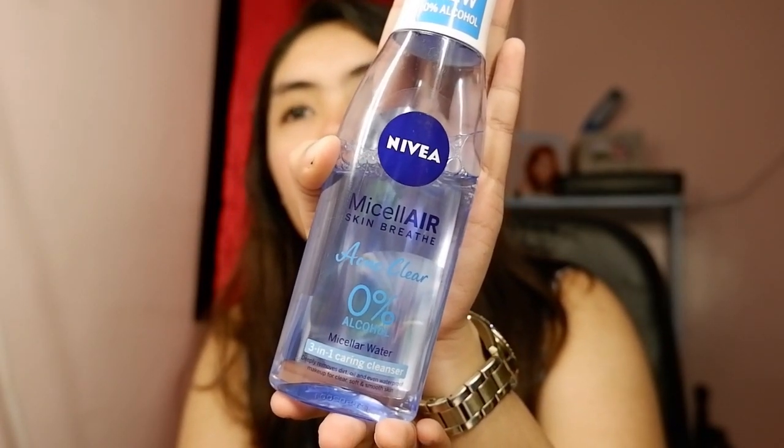I also use the Nivea Micellar Acne Clear micellar water for days when I didn't wear makeup and don't want to use an oil-based remover. For lighter days, especially when I haven't worn long-stay lipstick, I use this on my skin and lips to remove all the dirt, then follow with my salicylic acid facial cleanser.